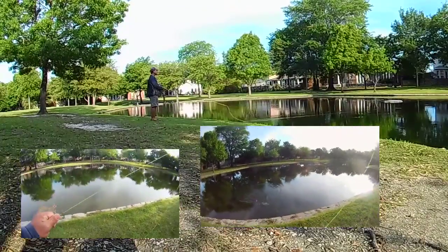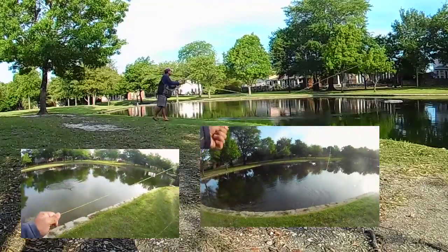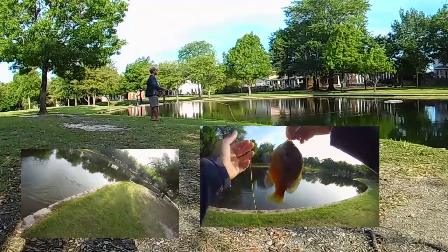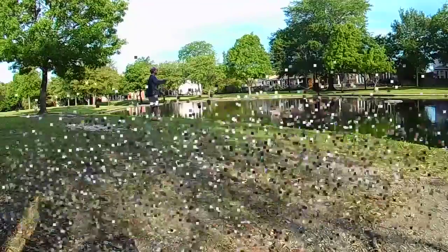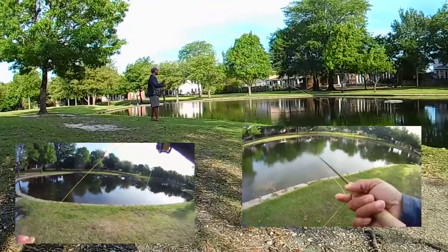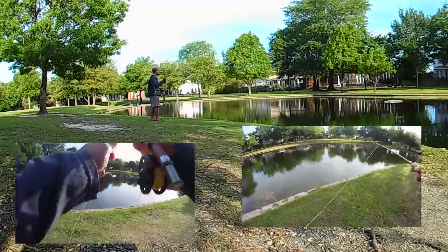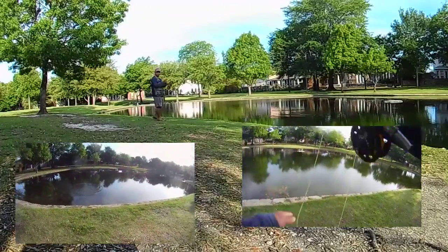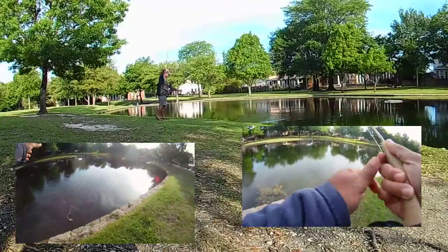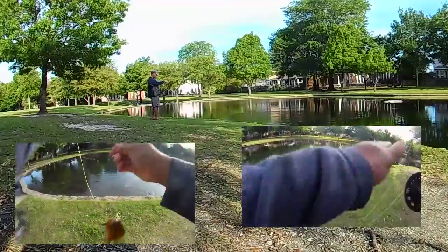We did see a lot of bass, but just couldn't get them to strike. And when they did actually take, they were actually chasing the bluegill that was on our line. A couple of times we were able to get a couple to take a look and even chase our bluegill. In the last case — and we'll show some video of it — one nice looking bass took our bluegill that had taken a grasshopper and ran with it, but we ended up losing it when it threw the bluegill and didn't get hooked.